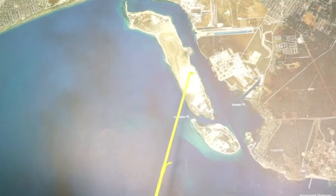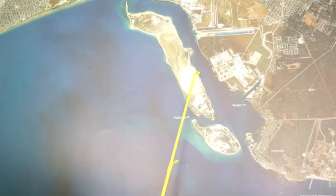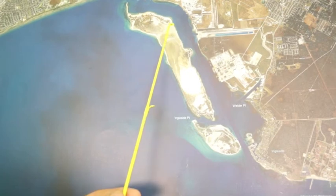Over in Ingleside, there's been some really nice reds and trout. A lot of mullet hanging on these shorelines all the way down through here.